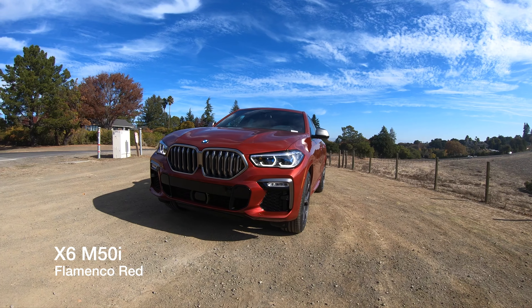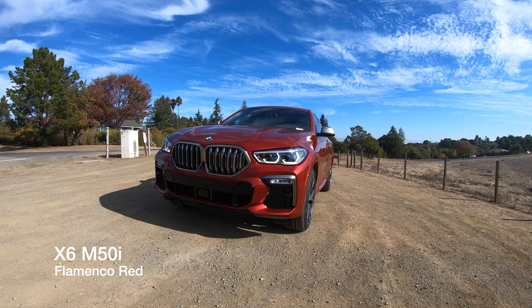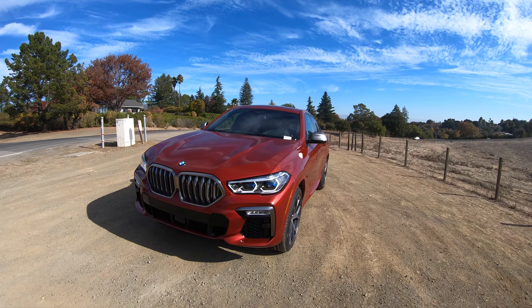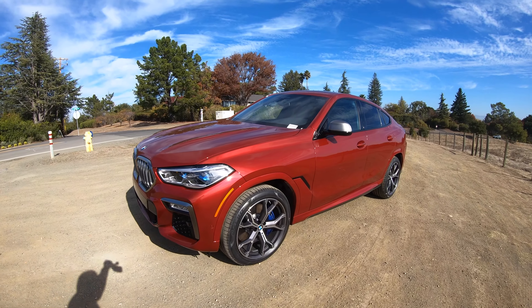Welcome back to another video with BMW Mountain View Geniuses. In front of me today is the 2021 X6 M50i in Flamenco Red. It's up here in Los Altos Hills, pretty scenic, nice and sunny, especially for that red paint.